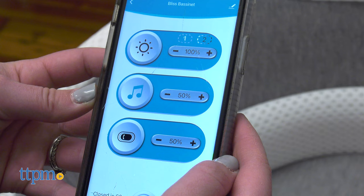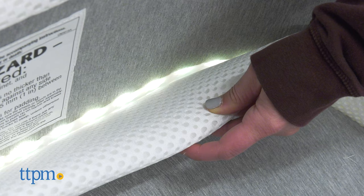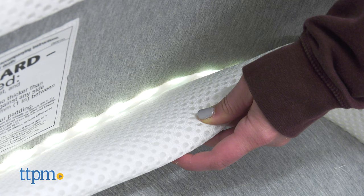The night light offers two modes with brightness control. It can be either always-on ambient light or running ambient sensory lights.